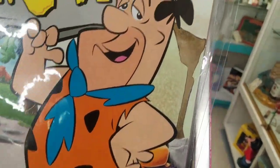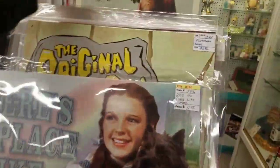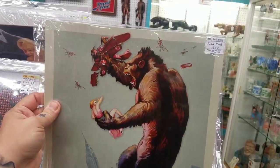The Wizard of Oz back here - there's no place like home. Oh, check this out, there's a King Kong one too, that's really cool. These are $11.95, they're not too bad.